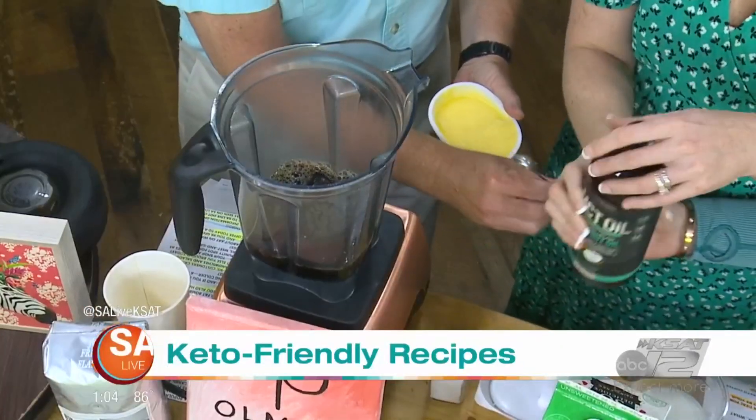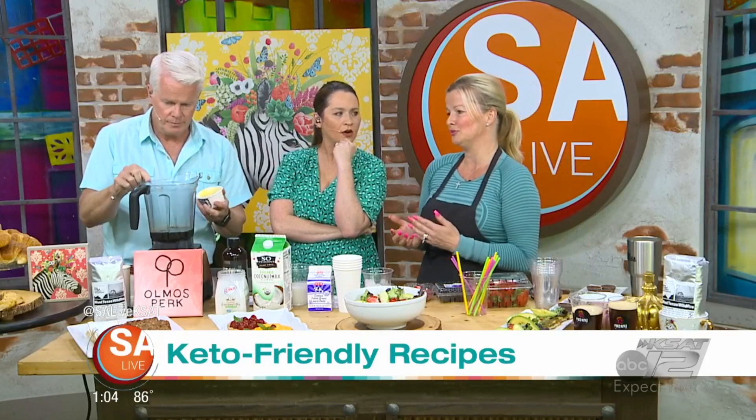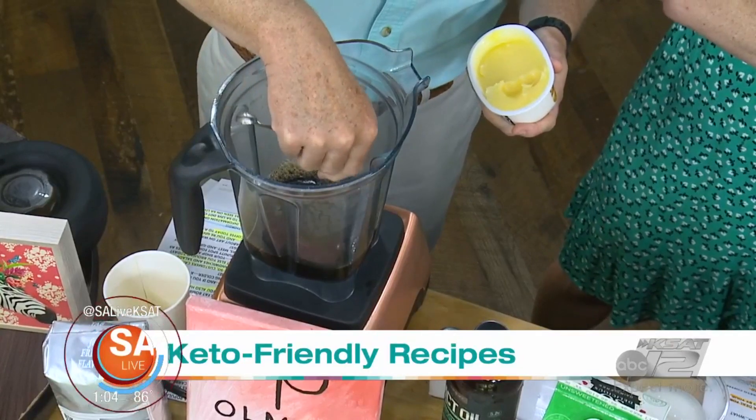Go ahead and take about two of those scoops of butter. This is ghee, so it's clarified butter — or you can use regular butter. Just kind of drop it in, swish it around, and let the coffee melt it.